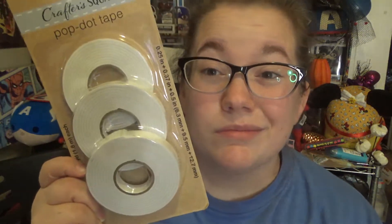Pop Doc tape — double-sided tape. I just occasionally need some for putting up stuff for holidays and things like that. I haven't tried the Crafter's Square brand; I usually buy the super glue brand, but sometimes it leaves marks, so I'm going to try this and see if it holds without leaving as many marks.